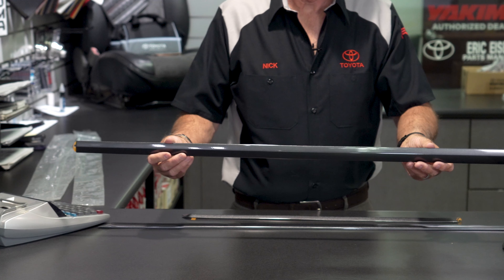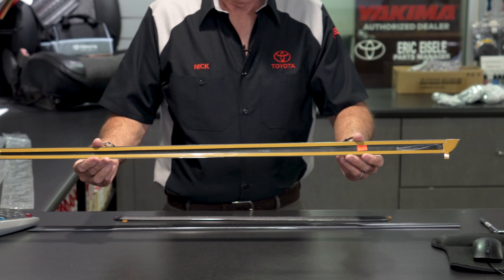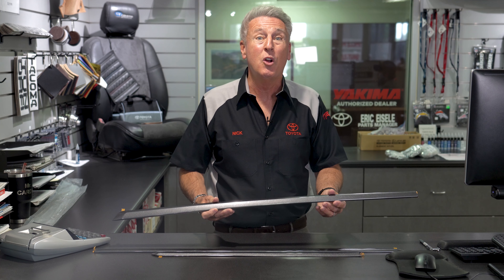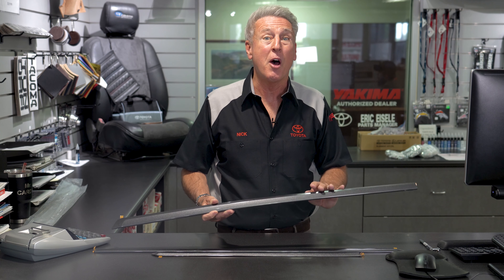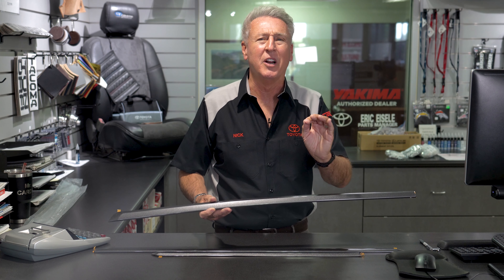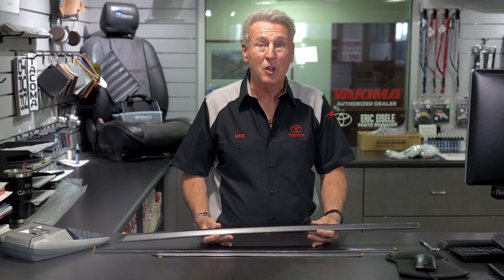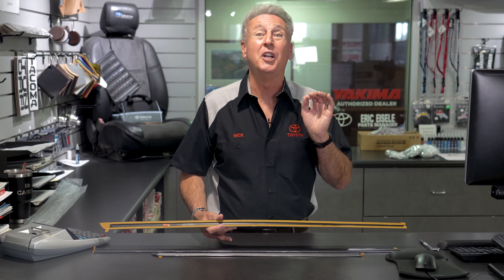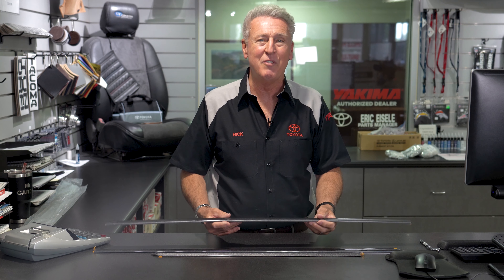We proudly offer Toyota body side moldings for just about every sedan and SUV Toyota offers. They even come color coded with Toyota factory automotive paint so they'll match your vehicle's Toyota paint perfectly. They only take minutes to install and they already come with double-sided adhesive, so once we install them for you, they're secured to your vehicle for a lifetime.